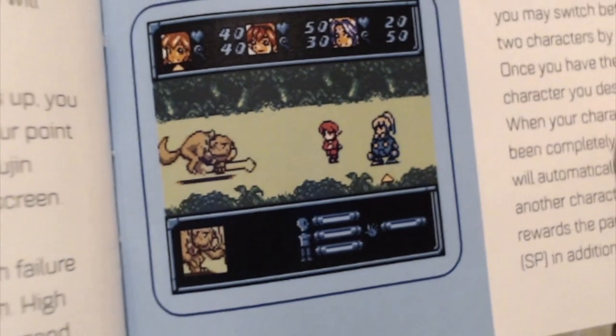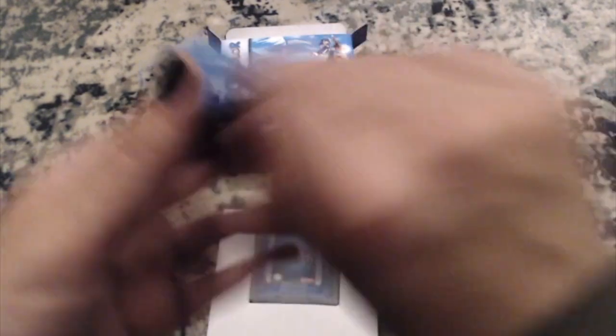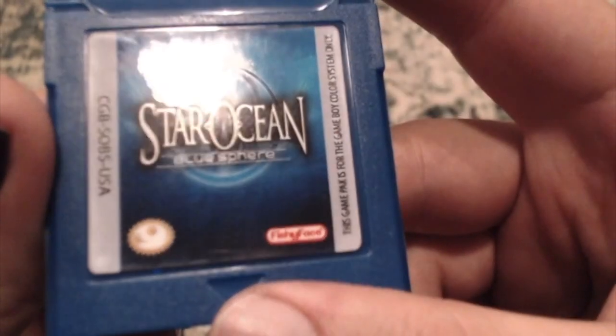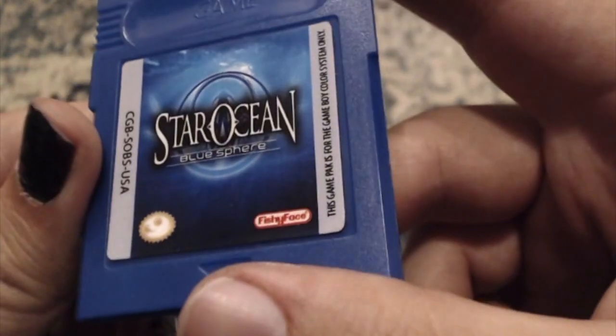But one thing that I love — look at the graphics. I just really like that. I think my biggest problem with the manufacturing of this game is that they use the reproduction cartridges. I understand why, but I don't like it. For what you're getting, I kind of wish the label was better. But I understand.